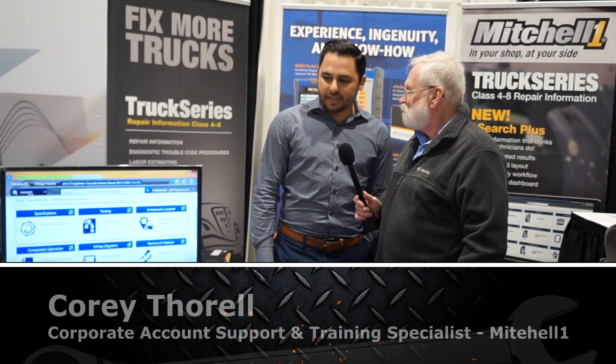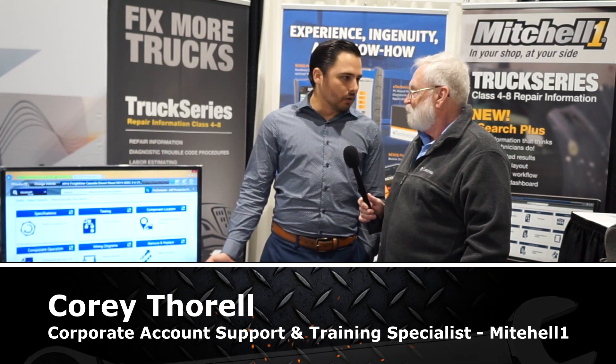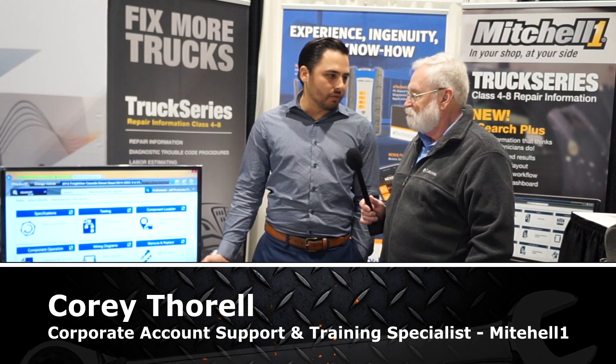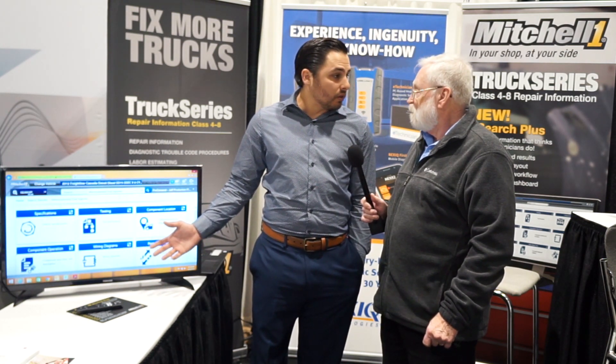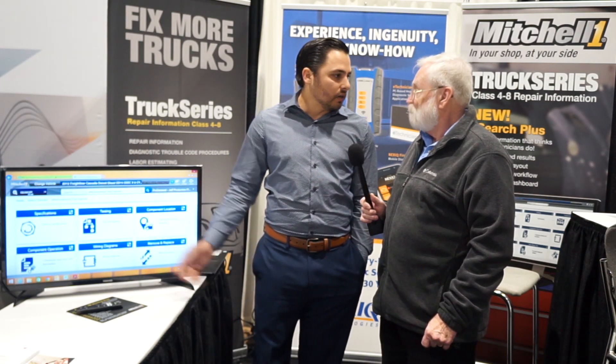What we did is we transformed our service manual into a more visual representation of what the technician wants to see. When we're looking for information, we're doing it specific to the component we want to see. So we type in our search function — for example, 'after treatment fuel injector' — and the information that pulls up is specifically for that component. It really saves time.